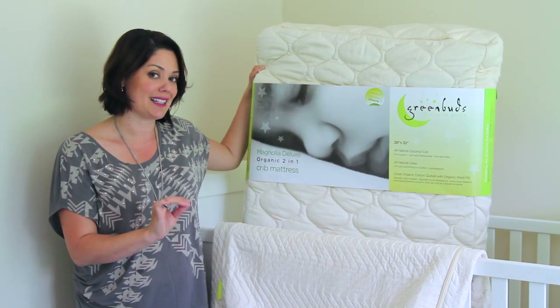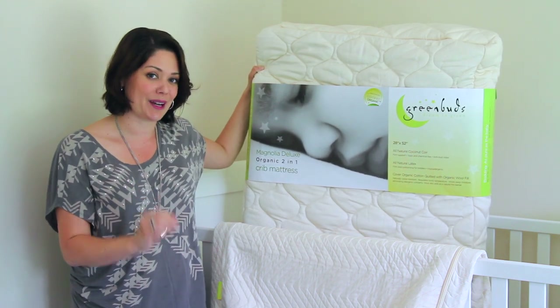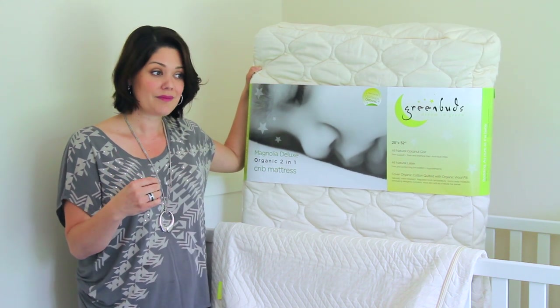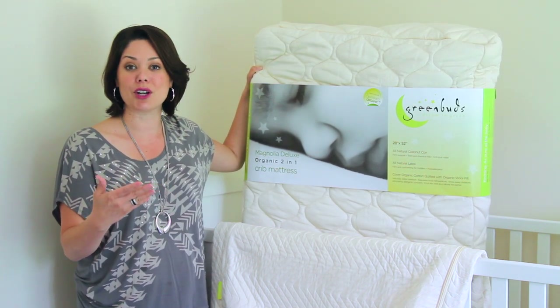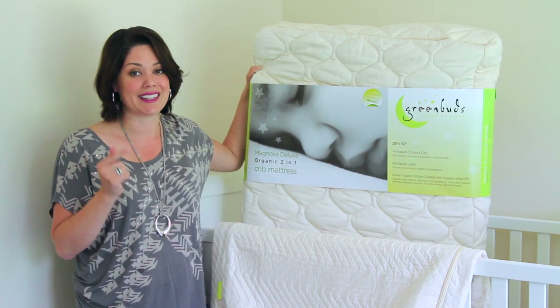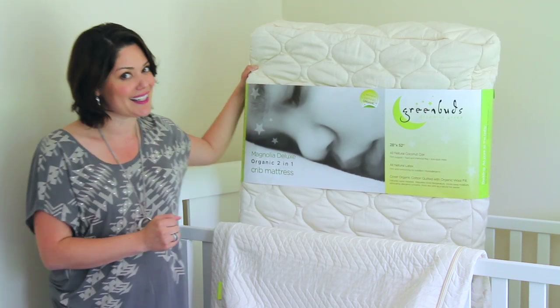Greenbuds is a perfect example of how great natural mattresses can be and they're an excellent brand. In fact, we had the opportunity to meet with the CEO, Miriam, years back — we noticed them at ABC. ABC is a trade show in the industry that ProjectNursery attends each and every year to find the latest and greatest products for children and babies on the market, and Greenbuds is there.